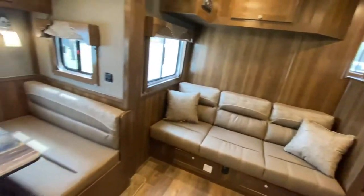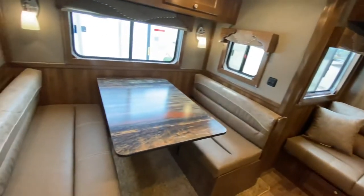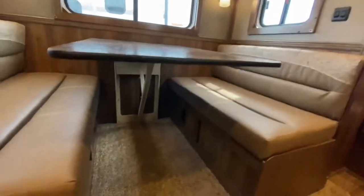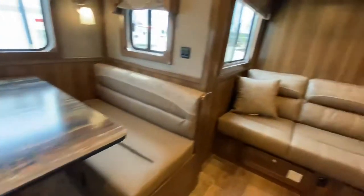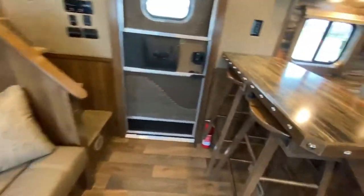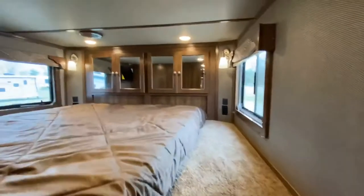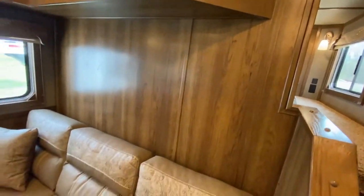There's a sofa on the riser wall, a dinette, and a slide-out — both of those can convert into beds very easily. This one is optioned in the dream dinette. It also has a bar with hanging bar stools. Let's take a quick look up in the gooseneck.